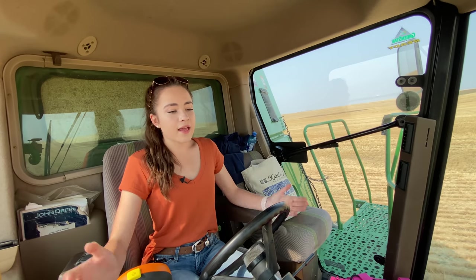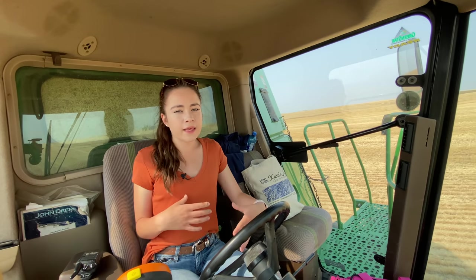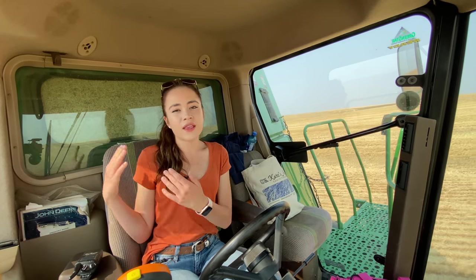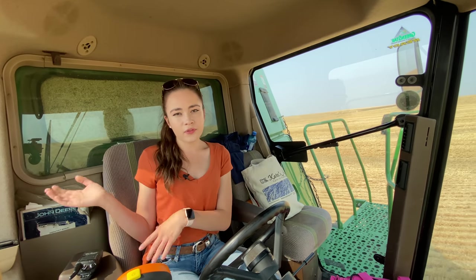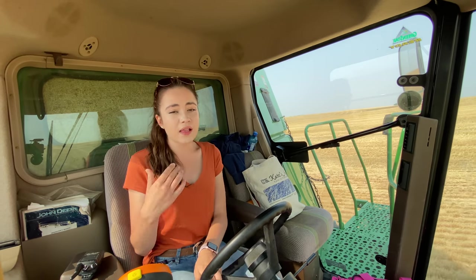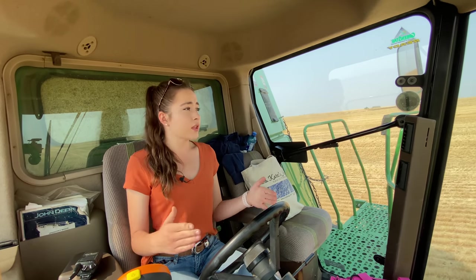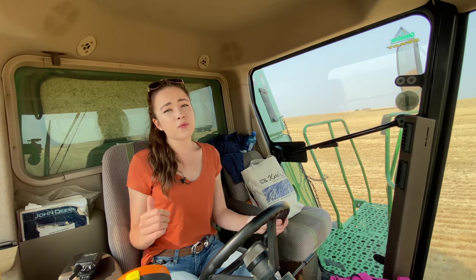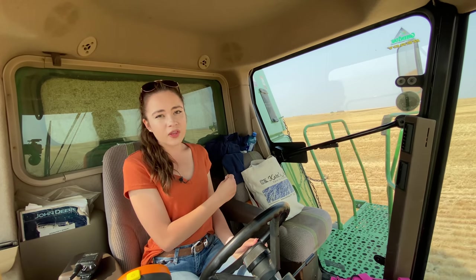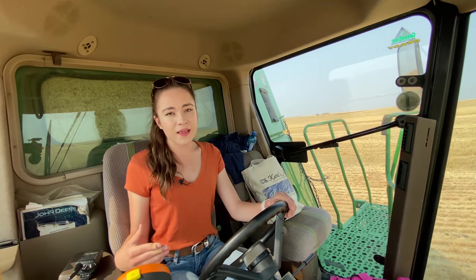I am the lead combine today, so I'm the first combine going and then Jim is following about 100 yards behind me — that's how far apart you want to keep the combines. With being the lead or front combine, you set the pace for the combines behind. Today there's only one behind me and tomorrow we'll have two more. It's important you set a pace that the other combines can keep up with, and also important that when you go to unload your grain, you're not overflowing, because the combine behind you will have to stop then.